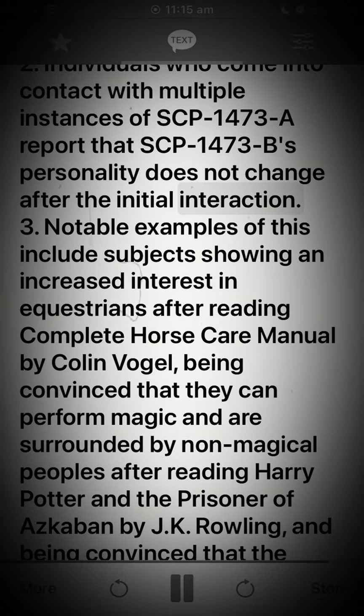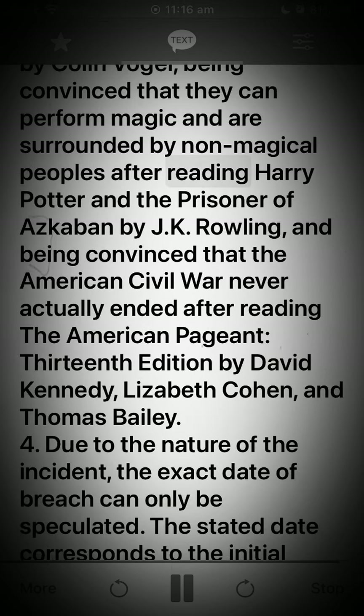Footnote 3: Notable examples of this include subjects showing an increased interest in equestrians after reading 'Complete Horse Care Manual' by Colin Vogel; being convinced that they can perform magic and are surrounded by non-magical peoples after reading 'Harry Potter and the Prisoner of Azkaban' by J.K. Rowling; and being convinced that the American Civil War never actually ended after reading 'The American Pageant, 13th Edition' by David Kennedy, Lizabeth Cohen, and Thomas Bailey.